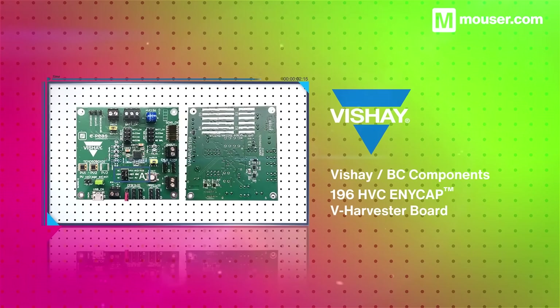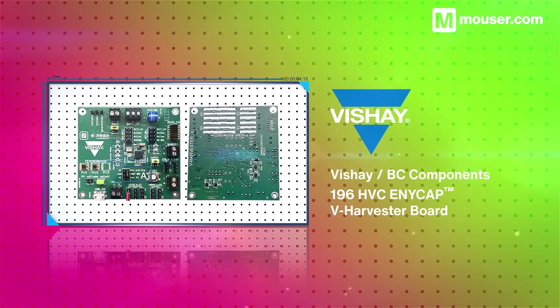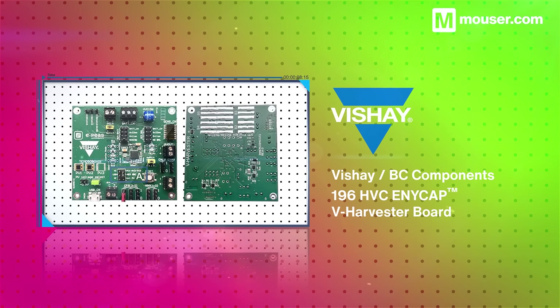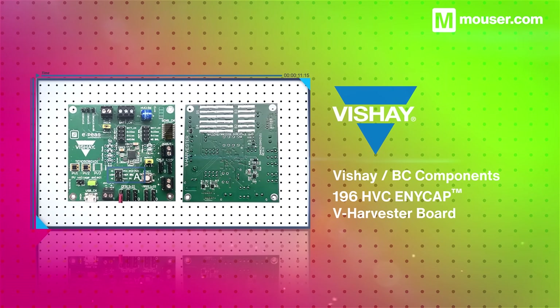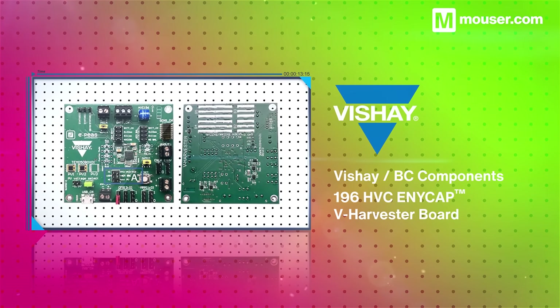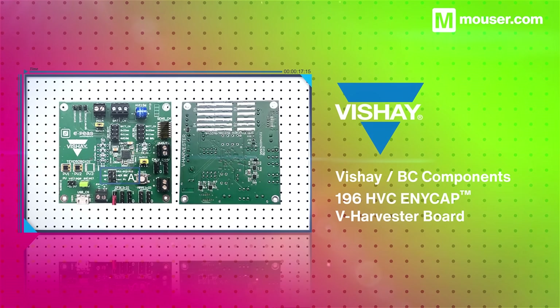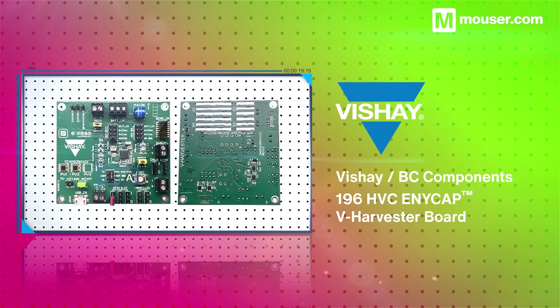Backup power is an essential component of any machine control design, and the 196 HVC AnyCap V Harvester Board from Vishay covers all eventualities. It features a 4F 4.2V onboard capacitor, charged by photovoltaic cells, and triggered automatically via an onboard LDO.